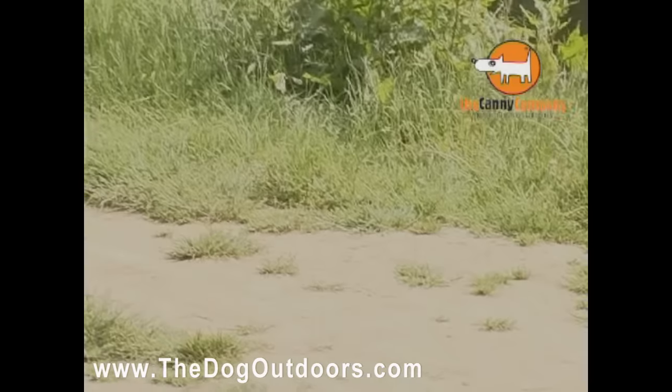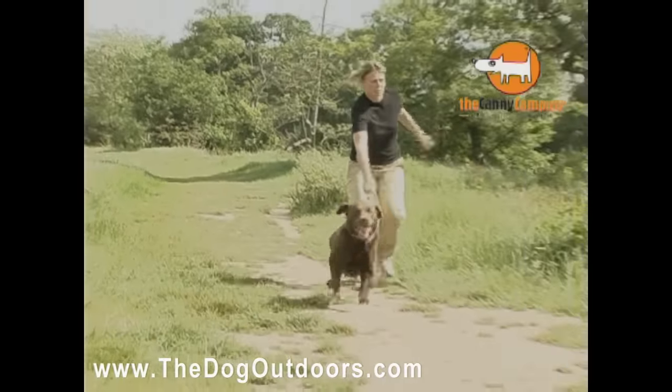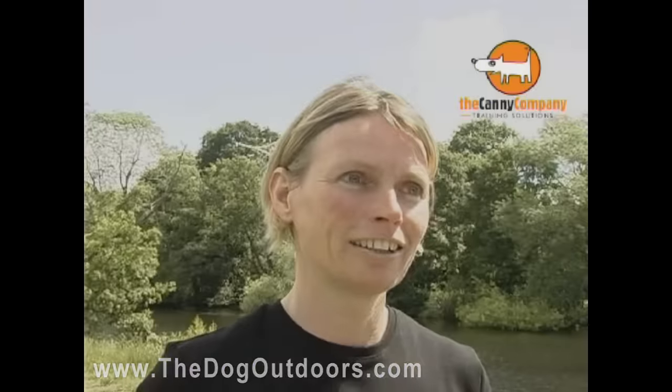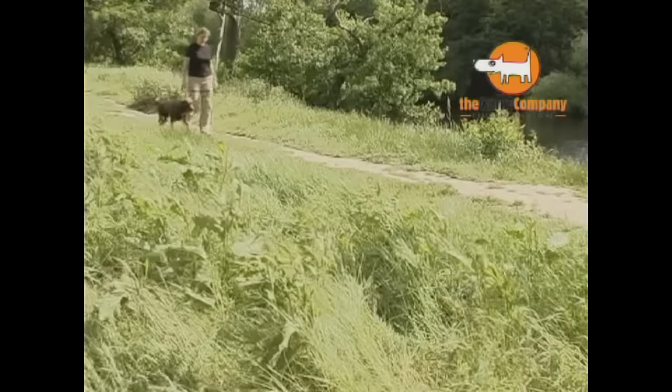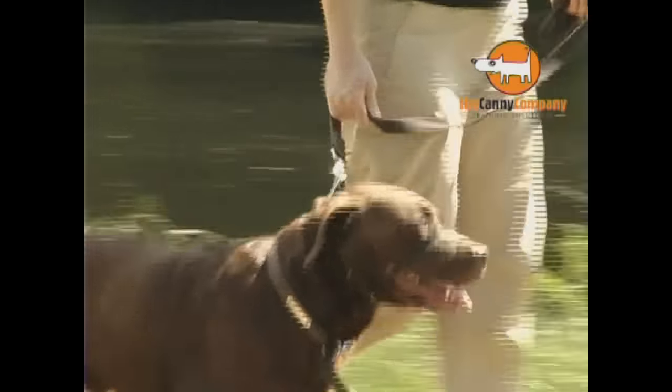Gus has been an absolute nightmare for five years. I've tried everything and nothing has worked. When I tried the Canny Collar, I was amazed. Within three minutes, he was walking nicely by my side — quite happily, tail wagging and so was mine.